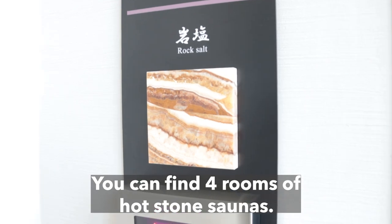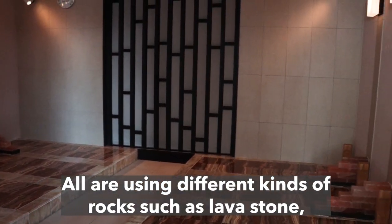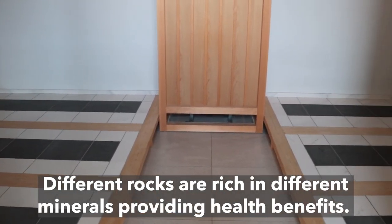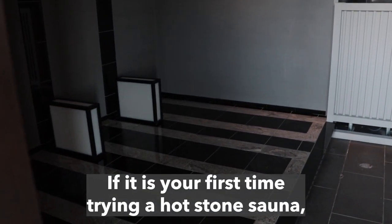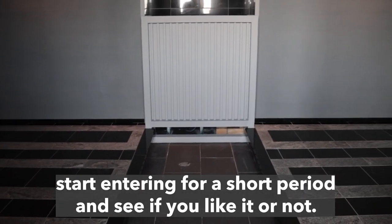You can find four rooms of hot stone saunas, all using different kinds of rocks such as lava stone, black germanium, rock salt, and a cool room. Different rocks are rich in different minerals providing health benefits, and they also have different temperatures. If it is your first time trying a hot stone sauna, start entering for a short period and see if you like it or not.